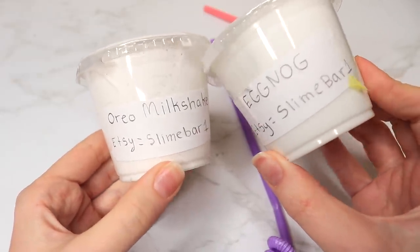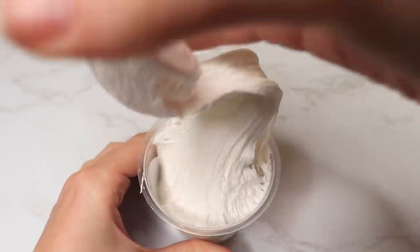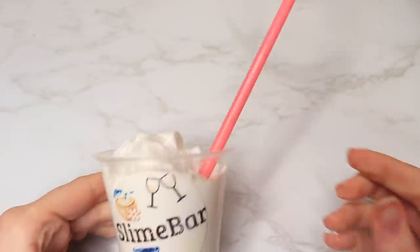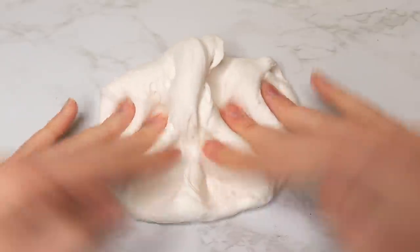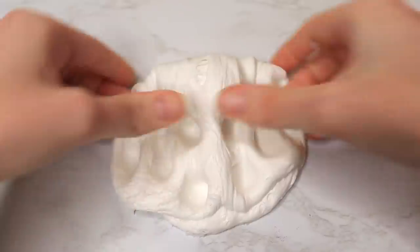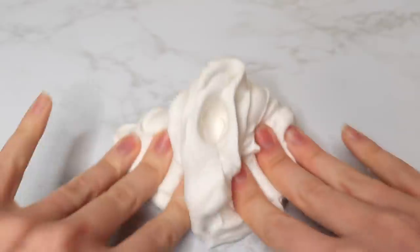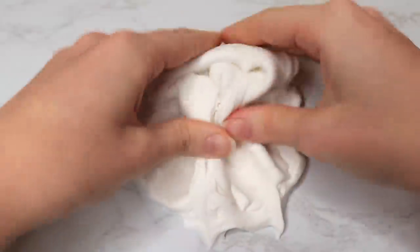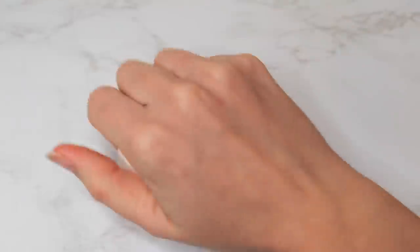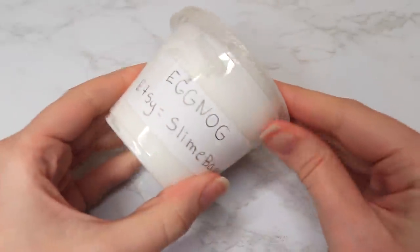...was so cute. Her Etsy is Slime Bar One, and these are all drink-themed. They both came with straws, which I thought was super cute. This one was like an Oreo milkshake type of slime — very sizzly, smelled like Oreo, very soft and spreadable, just a nice butter slime. By the way, if you hear a cat meowing in the background, my cat Luna has just missed me so much and has been running around meowing, so if you hear her, that's why.